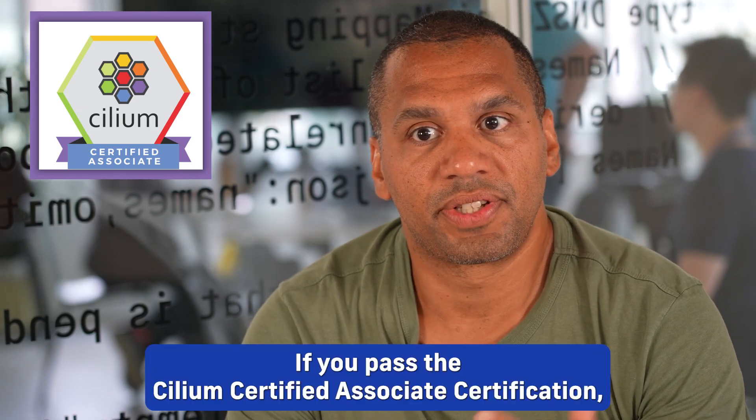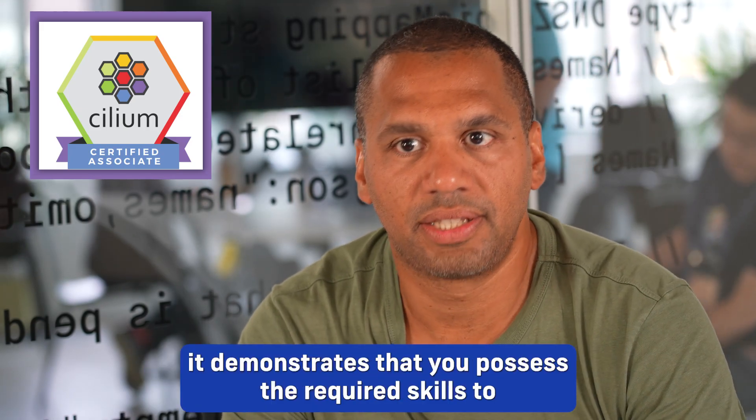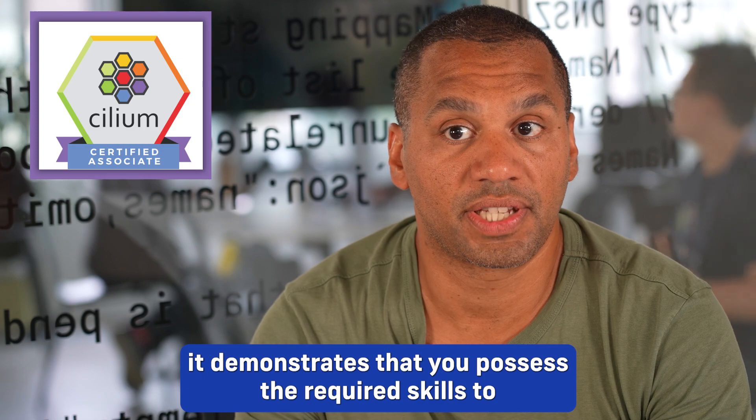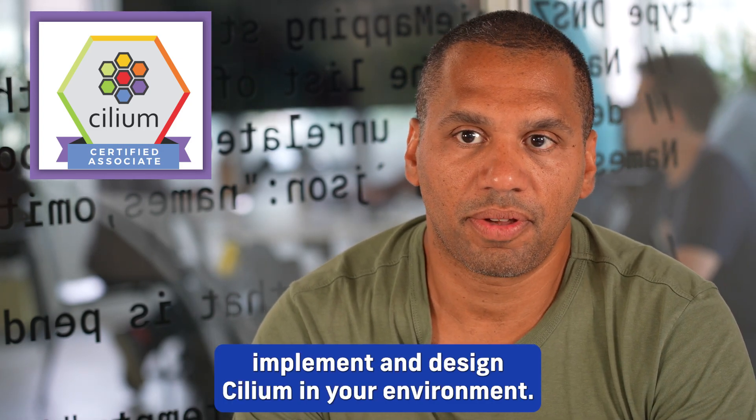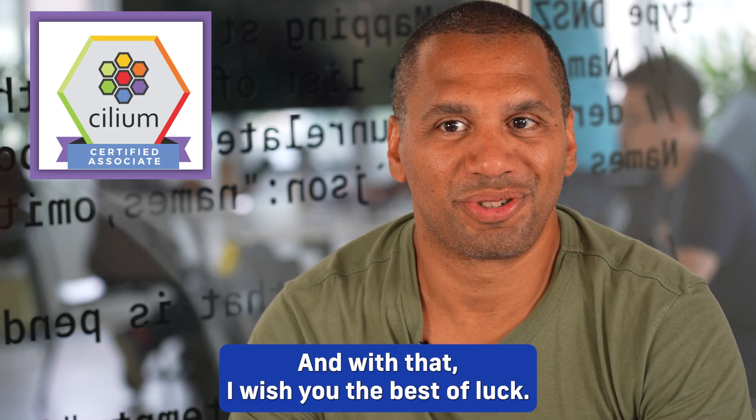If you pass the Selium Certified Associate certification, it demonstrates that you possess the required skills to implement and design Selium in your environment. And with that, I wish you the best of luck!